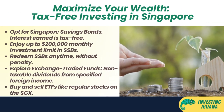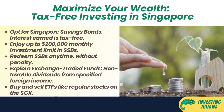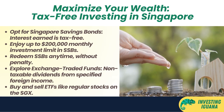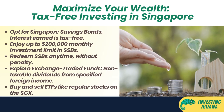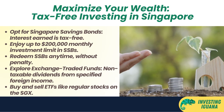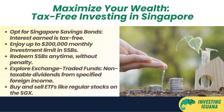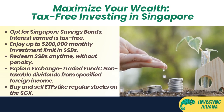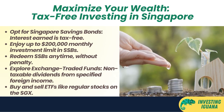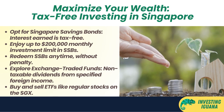Strategy number two: invest in tax-exempt products. Another way to save money on taxes is to invest in products that are exempt from income tax in Singapore. These include Singapore Savings Bonds (SSBs) — government-backed bonds that pay you interest every six months. You can invest up to $200,000 in SSBs per calendar month, redeem them at any time without penalty, and the interest you earn from SSBs is not taxable.